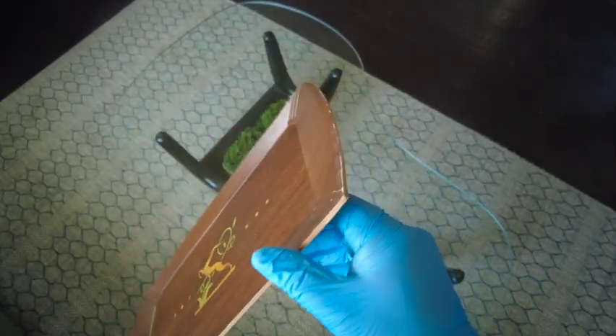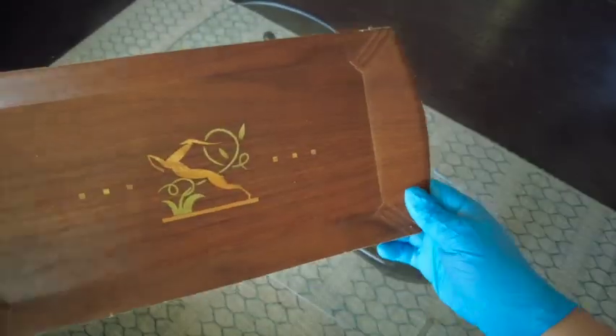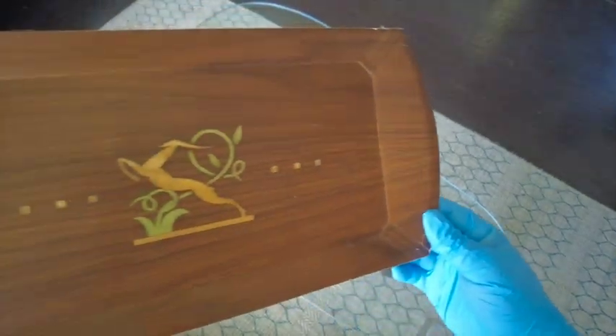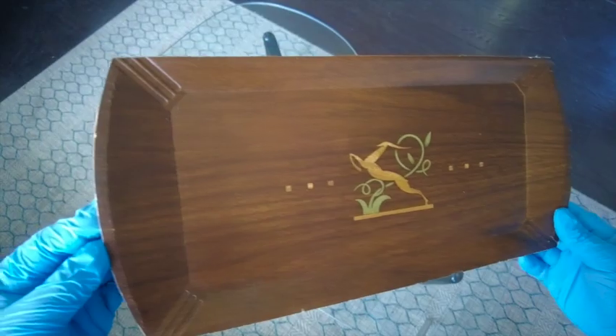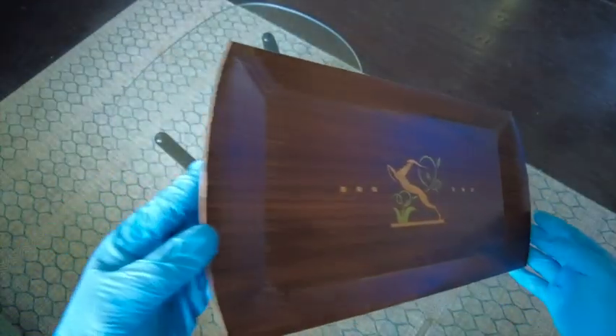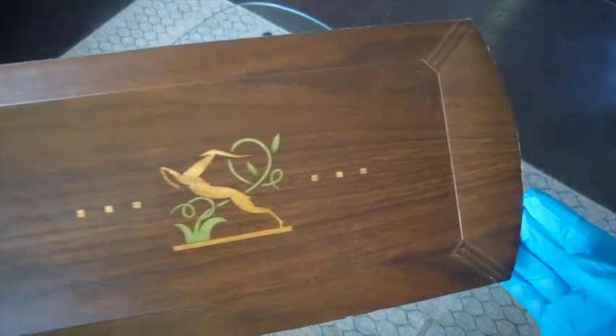They're made out of plywood called Husk Light, which was once made by the Michigan-based Manufacturing Corporation. These trays are great to put your wallet, keys, glasses, or even display your beautiful jewelry.